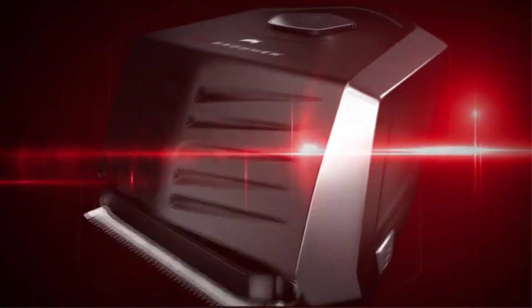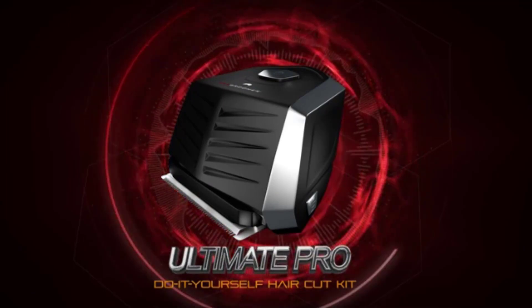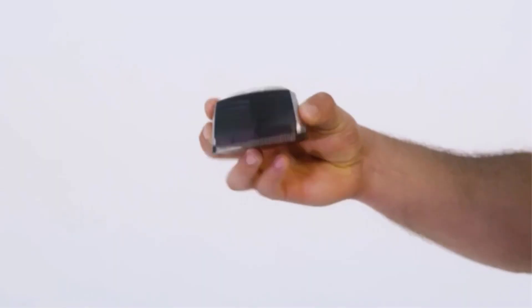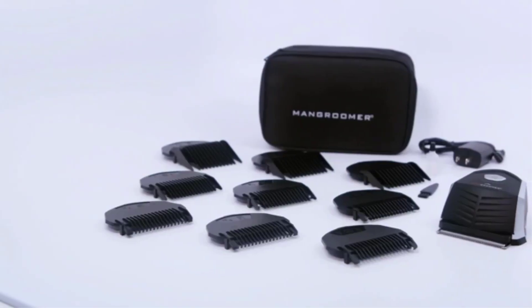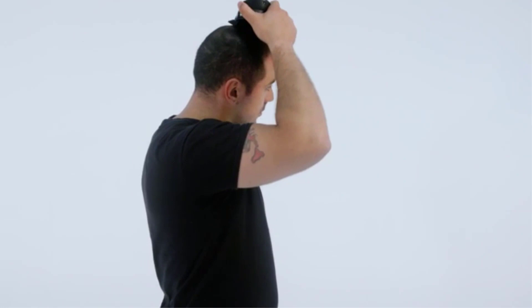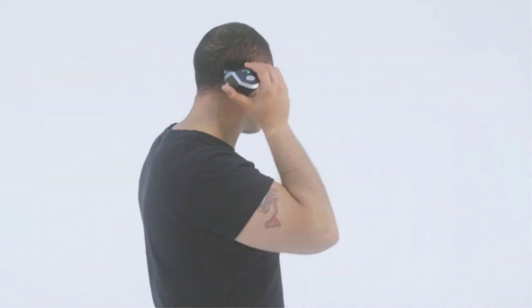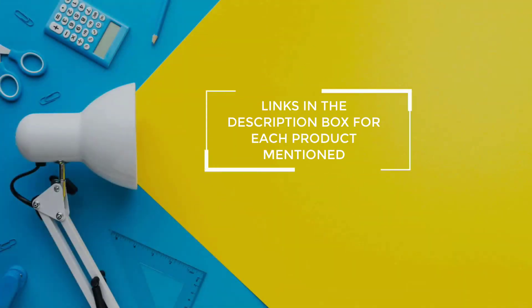The best hair clippers can give you a perfectly even result all around the dome if you keep things simple. There are many products available to choose from, each with different characteristics, benefits, and prices. To help you make an informed decision, I did extensive research, read tons of reviews, and compiled a list of the best hair clippers from reputable brands. If you want to know about the price and other information, be sure to check my description. So without any further delay, let's jump into the video.